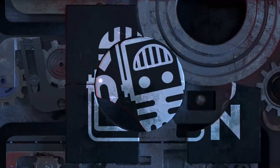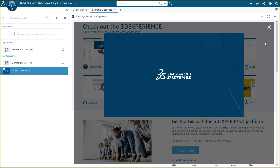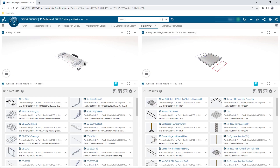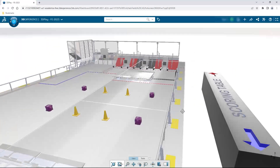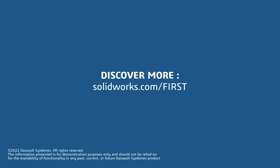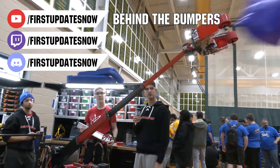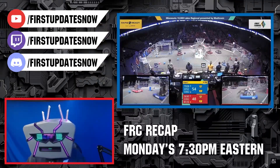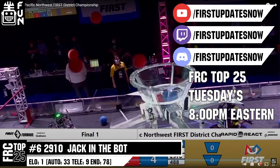This video on First Updates Now is made possible by viewers like you and also the following sponsors. If your team is using SolidWorks, make sure you log into the 3DEXPERIENCE platform to gain access to tutorials, collaborate with other users, and download the Charge Up field and kit of parts. Go to SolidWorks.com/First and click on 'Log into 3DEXPERIENCE platform' to gain access. The Charge Up competition season is here. We have a ton of live Twitch and YouTube content coming to you. All uploads and archives including shows, Behind the Bumpers, Phenalysis and more are available at YouTube.com/FirstUpdatesNow. Check out all of our live shows on Mondays and Tuesdays at Twitch.tv/FirstUpdatesNow.